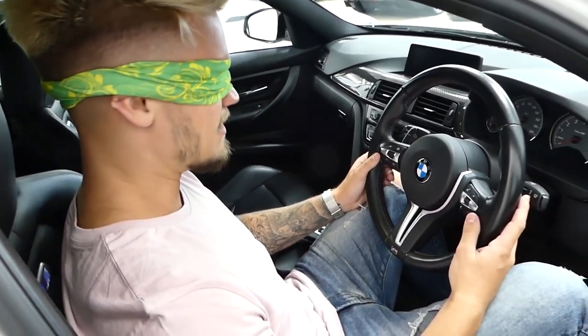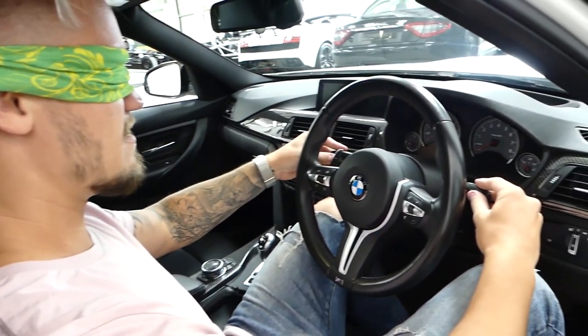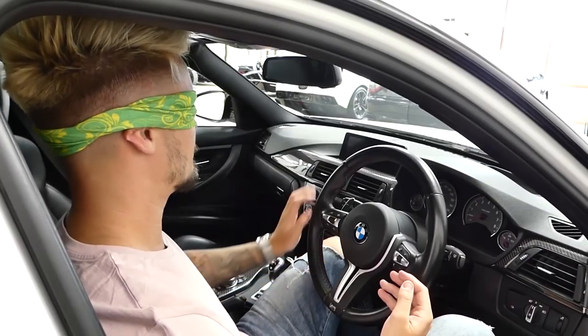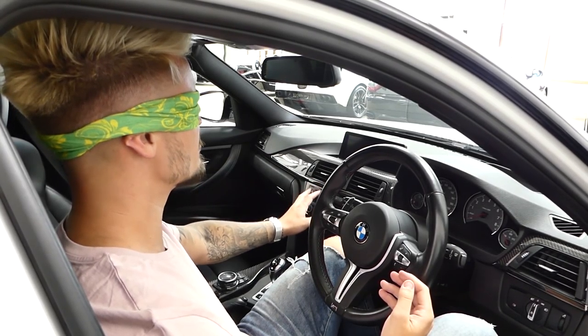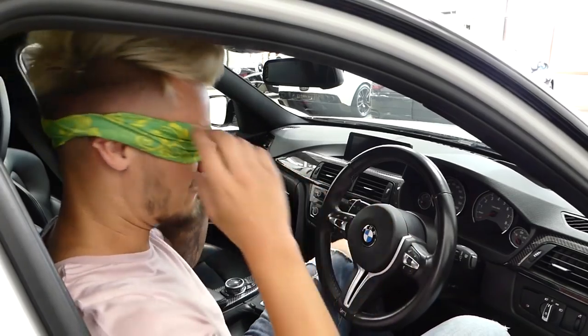I don't know any of the specs of the cars that Southern Sky have got for sale at the moment. Chunky. Porsche? No, it's not Porsche. I have no idea what this is — I'm going to say RS4. Audi RS4.